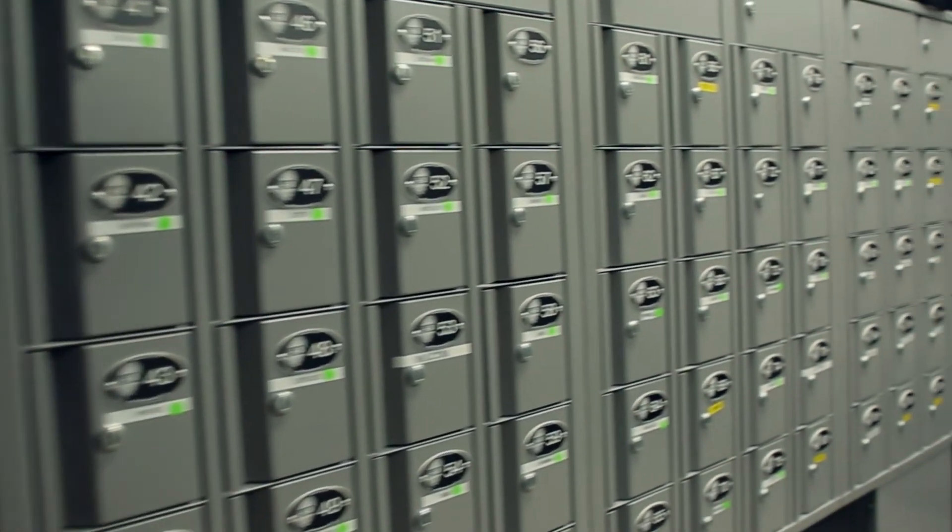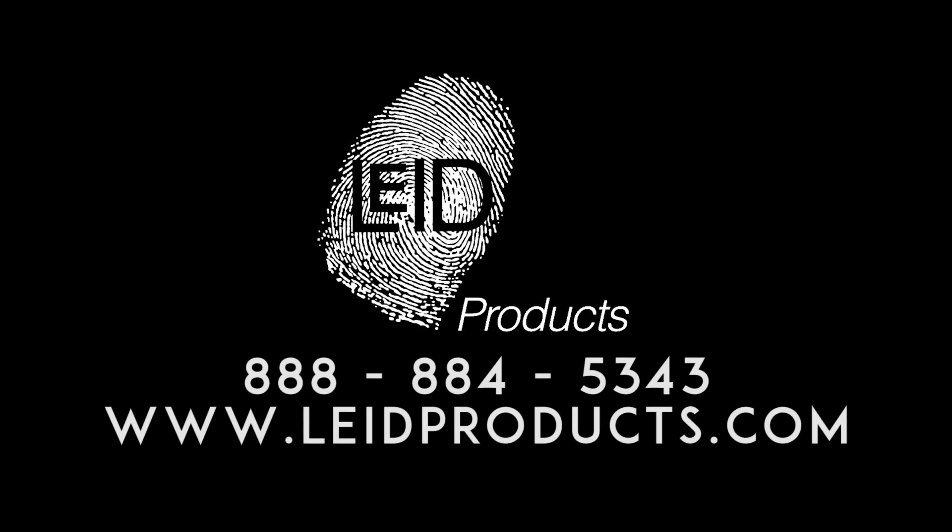If you are interested in learning more about how the BACS asset management system can help your organization, please call us at LEID Products for a free evaluation.